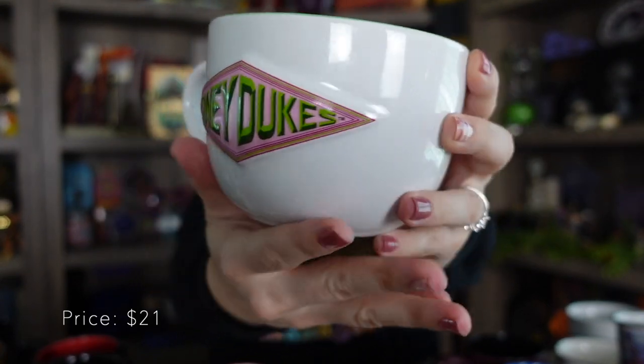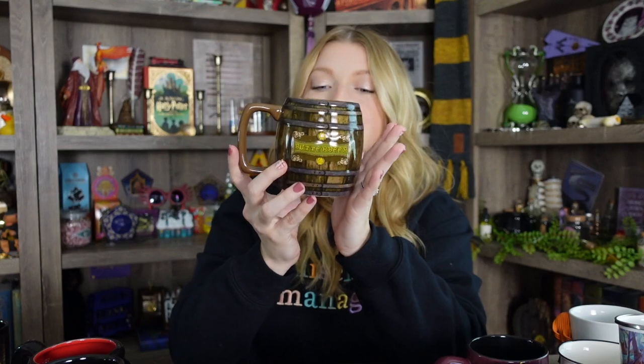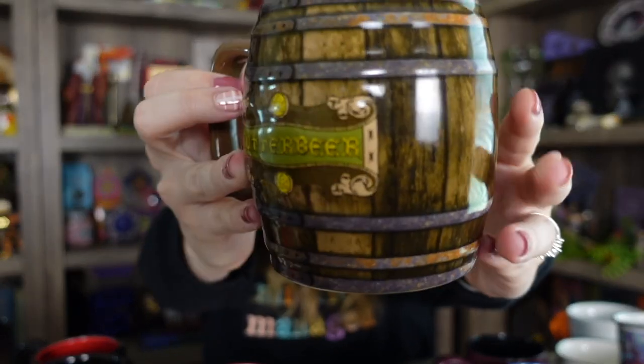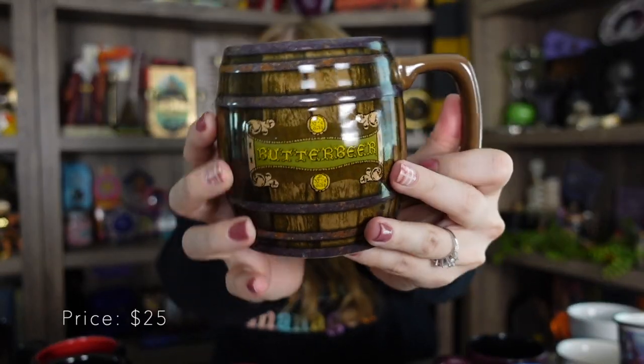Here is a closeup of the Honeydukes mug. Next is my Butterbeer barrel mug from Universal. It has the Butterbeer logo on both sides. I really love when the design is on both sides so whether you're left-handed or right-handed, you can enjoy it. And if there's someone in front of you, they can see the design. The inside is just brown, so it kind of has that same color all around, but I love that it looks like a barrel.